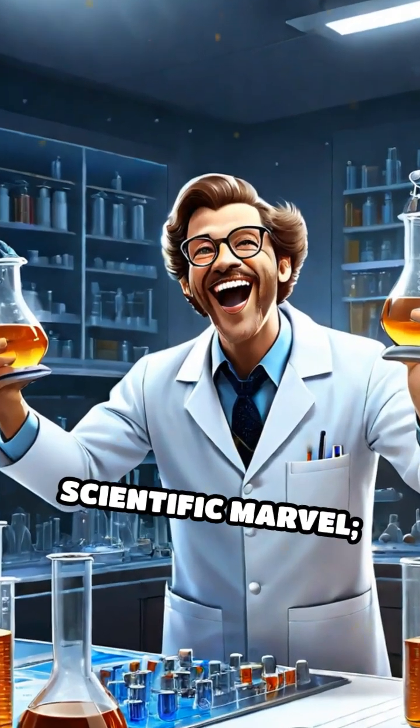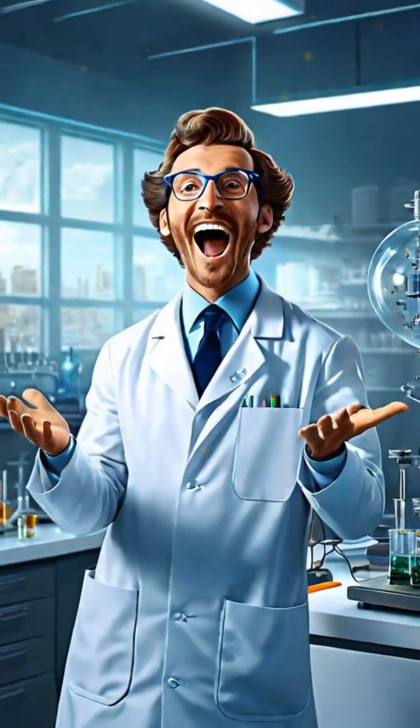Hydrogels are not just a scientific marvel. They're a testament to human ingenuity and persistence.